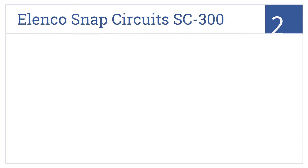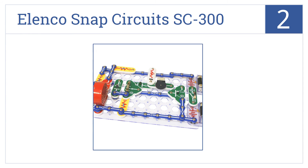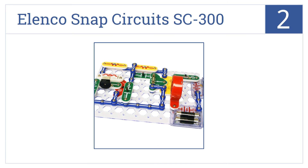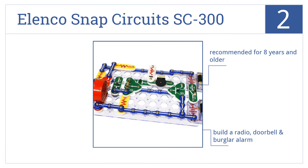At number 2, give your child a hands-on intro to electronics with the Elenco Snap Circuits SC-300, with over 60 pieces to create working circuit boards. This one made the Dr. Toy 100 Best Children's Products list and is recommended for 8 years and older. You can build a radio, doorbell, and burglar alarm.